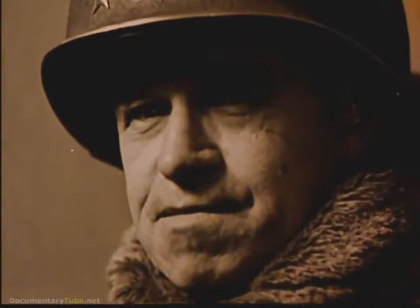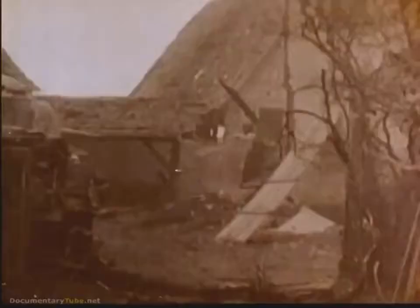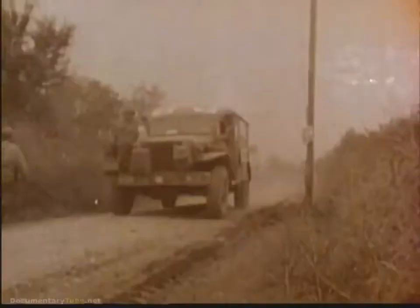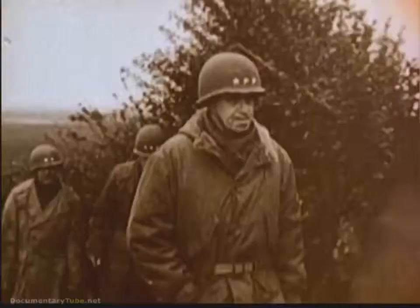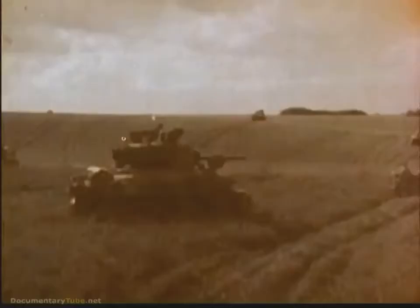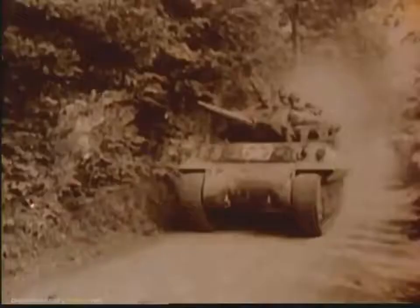General Omar Bradley was no ordinary general. He achieved his rank on the battlefields of North Africa, Sicily, and Europe. During the harsh winter days of the Allied offensive in Europe, when the survival of the free world lay in his hands, the mobility and firepower he always counted on proved to be the edge that brought ultimate victory.